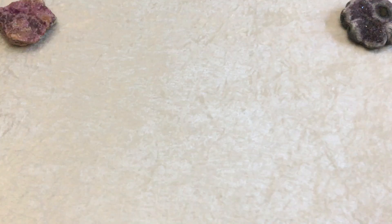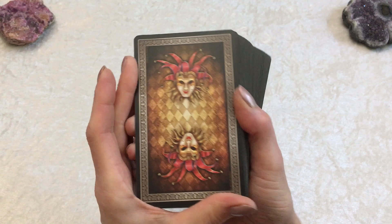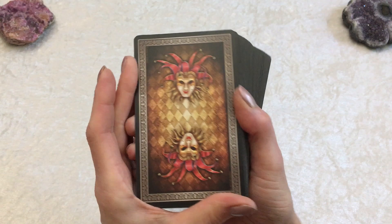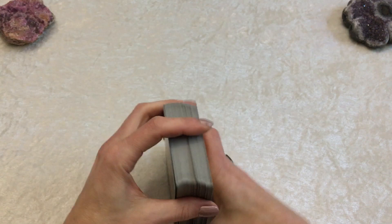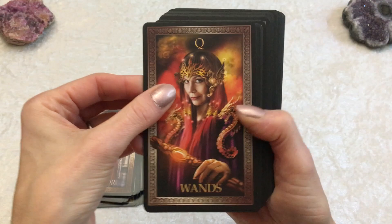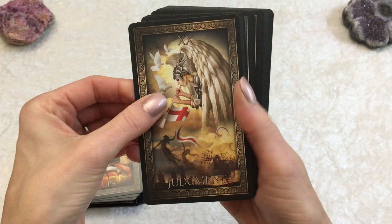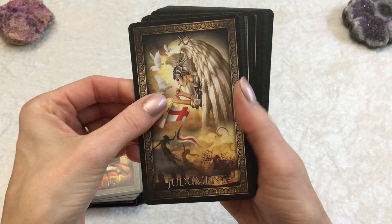No tarot card deck collection is complete without a deck by Cyril Marchetti, and my favorite of his is the Tarot Grand Luxe. It comes in a hard box with a small booklet. The cards are matte — not super shiny — with a matte black and an ornate border. Nice thickness, great card stock, and the images are vibrant with lots of details on the pips. There's the Nine of Cups — you can easily tell a story with this deck. I connected to this deck right away. Out of all the decks I've seen of his, this is my favorite. Look at Death — amazing. This is Tarot Grand Luxe by Cyril Marchetti.